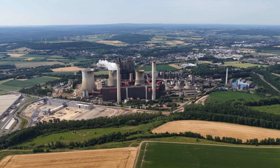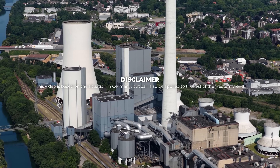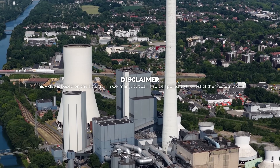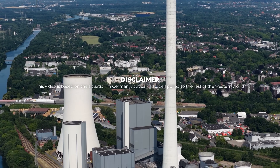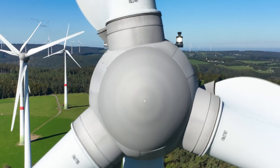Why is the dirty allowed to be closer to us than the clean? The answer lies somewhere between old laws, new fears and a paradoxical restructuring of our energy supply. Let's take a closer look.